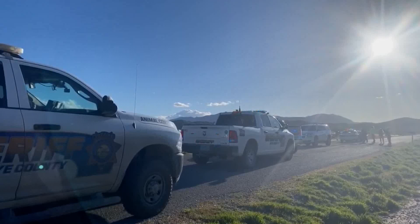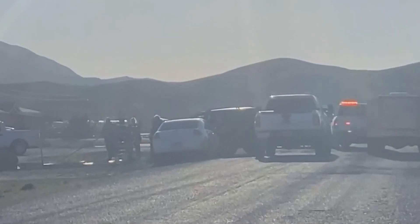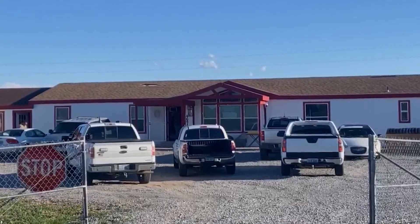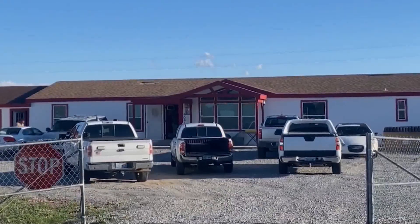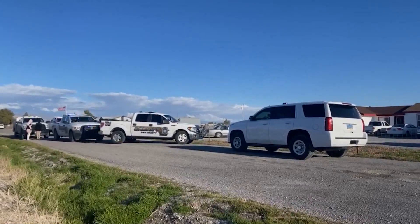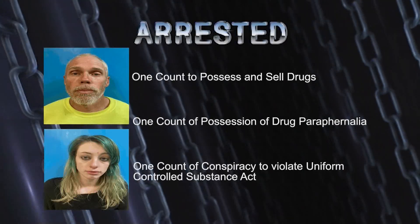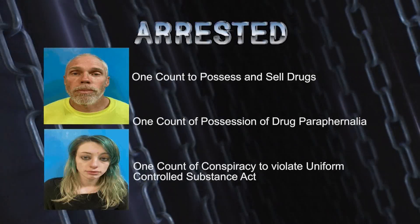During a search of the property, deputies located a shed in the backyard which had been converted to a living area. Inside were two individuals identified as Daniel Stepp and Mariah Noguera, who were living in the shed. Police say they found hypodermic needles, methamphetamine, a scale, and small plastic baggies. Both Stepp and Noguera have an extensive narcotics history. They were taken into custody facing charges of one count to possess and sell drugs, one count of possession of drug paraphernalia, and one count of conspiracy to violate the Uniform Controlled Substance Act.